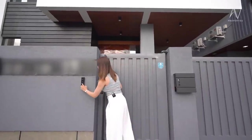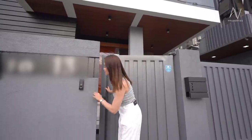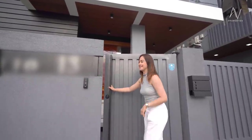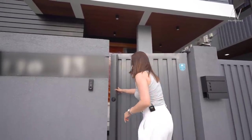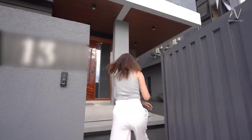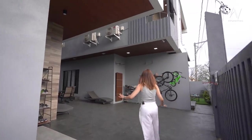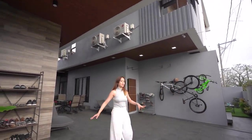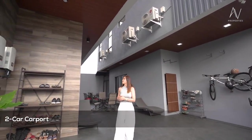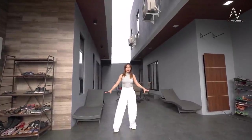This house is equipped with a digital camera doorbell. Let me open it up and let's check out the entire house. This part of the property is your carport. If there is one buyer of this house, you get to enjoy a four-car carport.